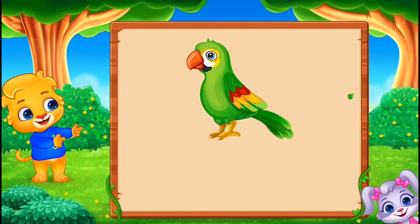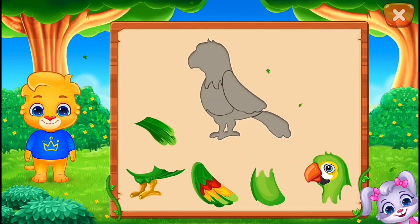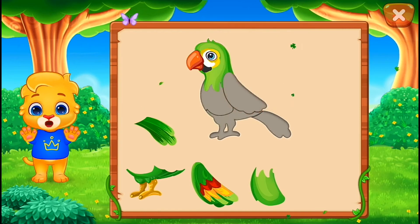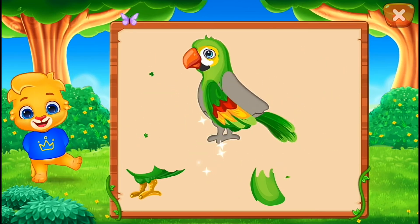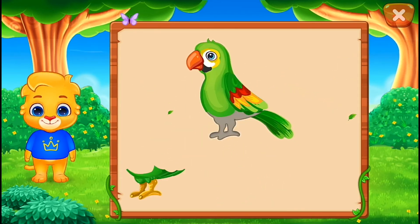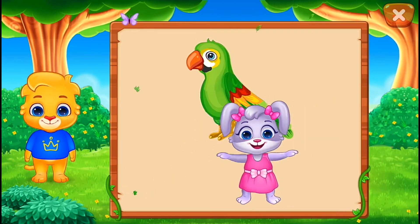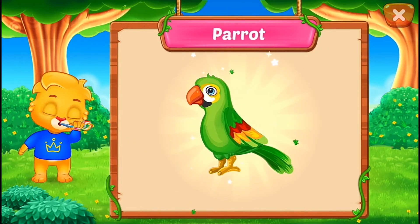It's a... Parrot! Nice! Good job! Perfect! That was awesome! Woo-hoo! Hooray! Parrot!